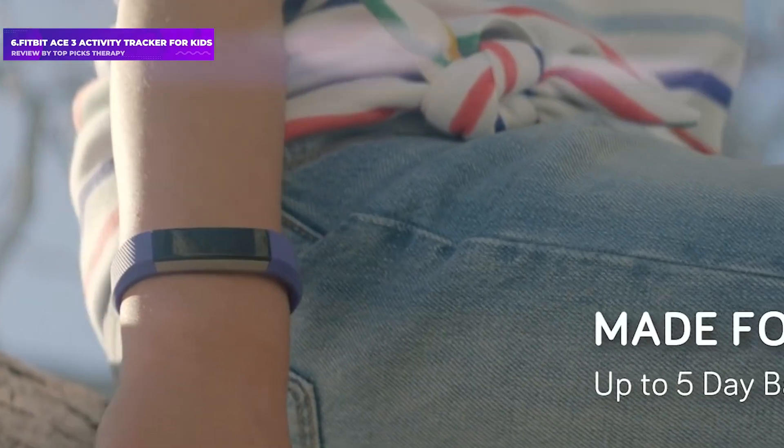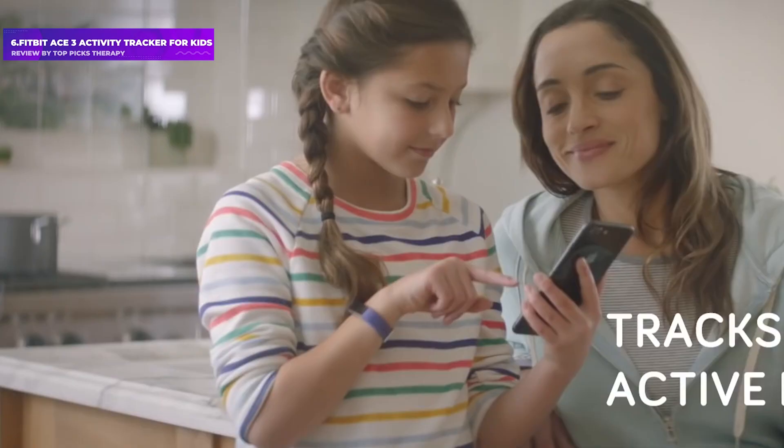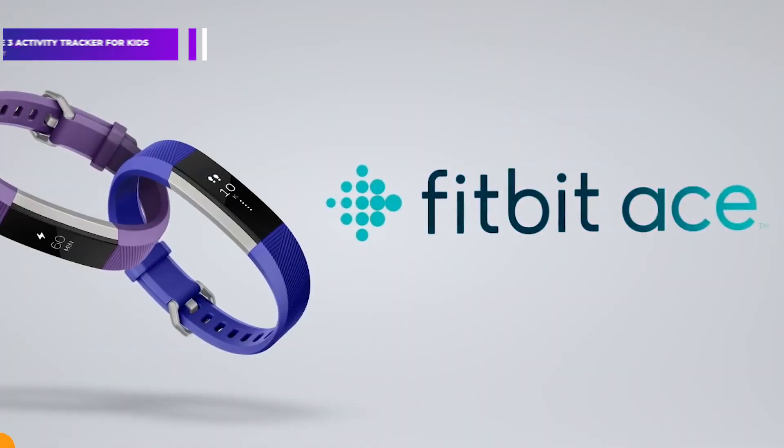Instead, this device is designed to motivate the wearer to stay active throughout each day by encouraging them to periodically move and stretch. The wearer is presented with daily activity challenges. The watch also offers bedtime reminders, a variety of animated watch faces, and sleep tracking.